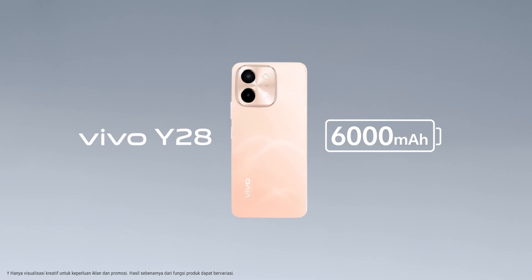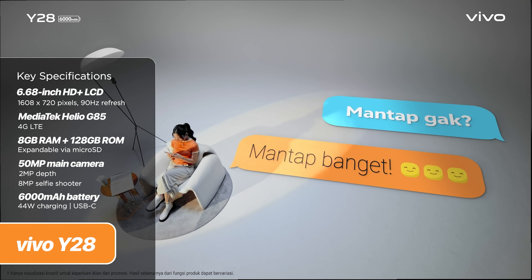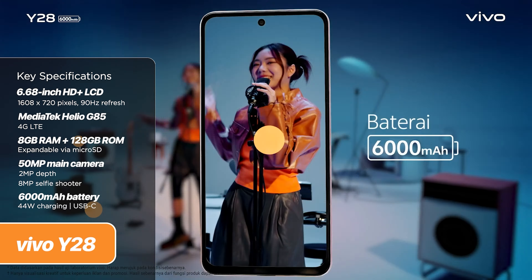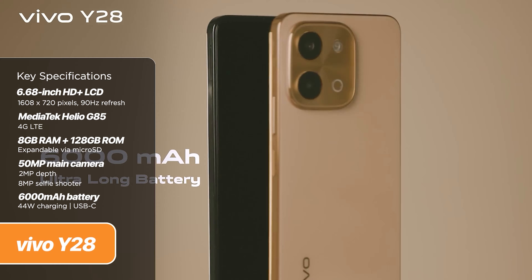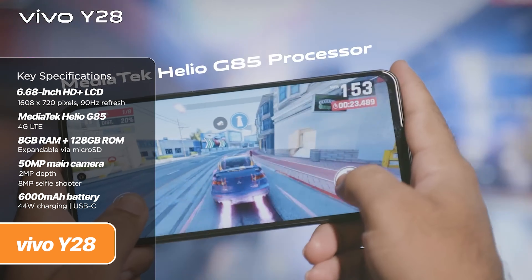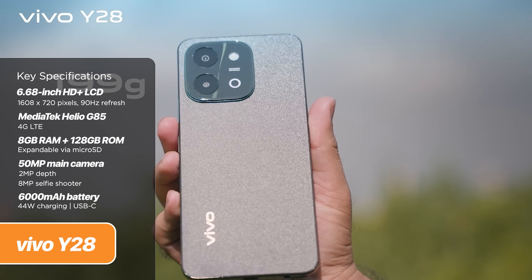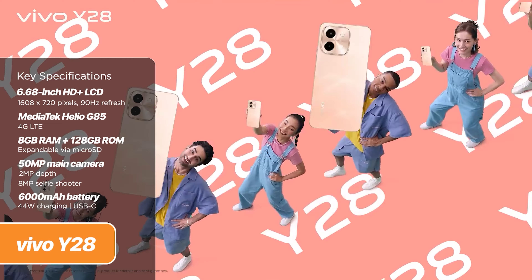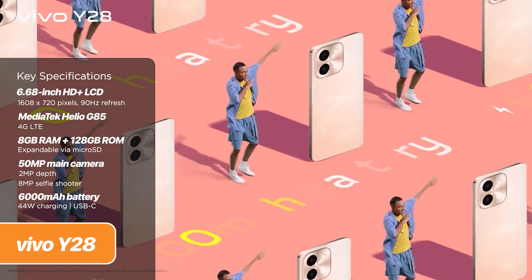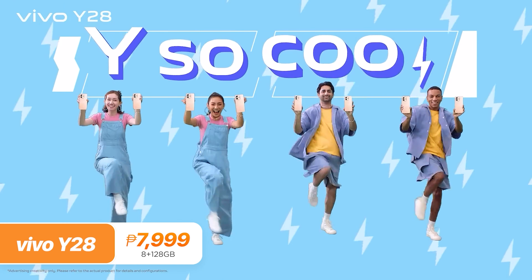For the same price of 7,999 pesos, we have the Vivo Y28, offering the biggest battery on this list — a whopping 6,000 mAh unit with a 44-watt charging rate. Under the hood, it runs on a MediaTek Helio G85 chipset with 8GB of RAM and up to 256GB of expandable storage. Up front, you get a 6.68-inch HD+ IPS LCD panel with a 90Hz refresh rate. The cameras are also a 50-megapixel main sensor with a 2-megapixel depth sensor. The Vivo Y28 starts at 7,999 pesos for the 8GB plus 128GB configuration.